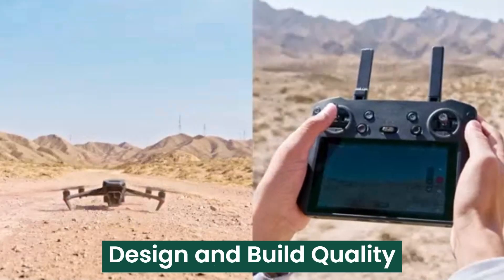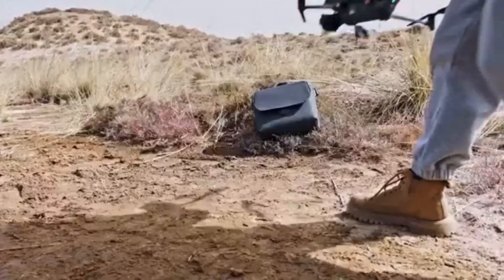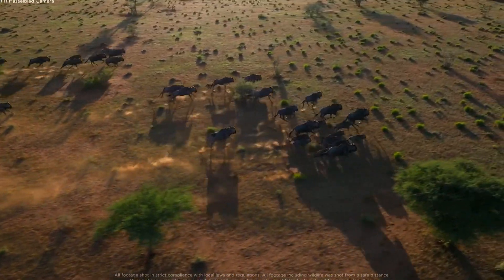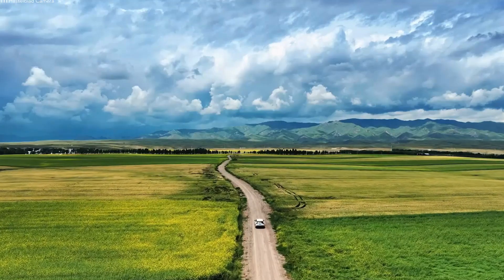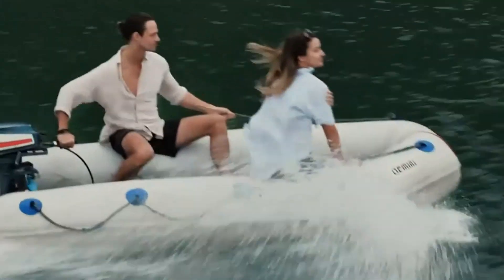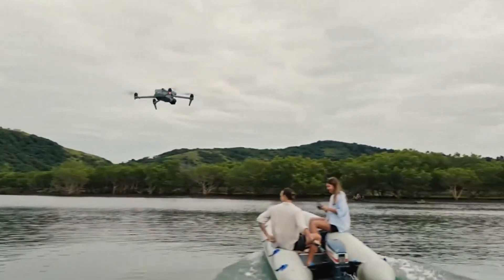Design and Build Quality. The DJI Mavic 4 Pro refines the sleek and foldable design of its predecessor, offering a compact yet powerful drone built for both professionals and enthusiasts. The drone retains a lightweight yet sturdy magnesium alloy frame, ensuring durability without compromising portability. The refined aerodynamic structure reduces wind resistance, improving overall flight efficiency.